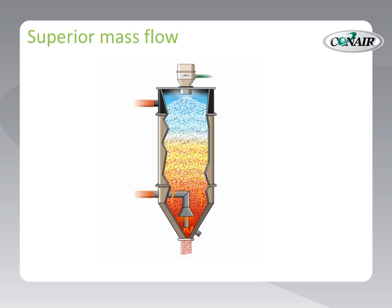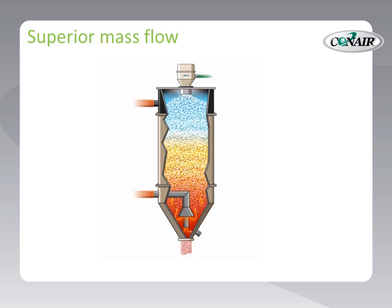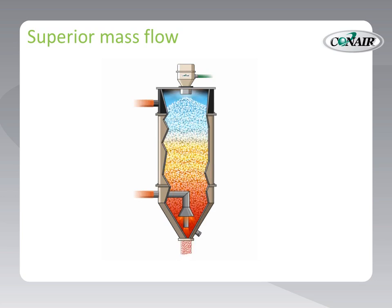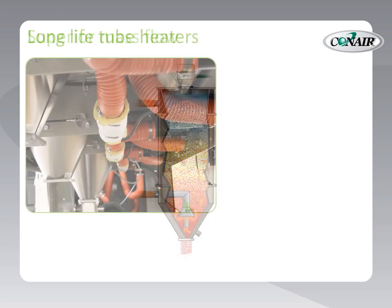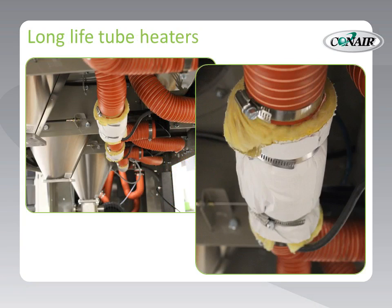Superior mass flow — no vessel on the market dries plastic pellets and regrind better than Conair's stainless steel drying hoppers. Long life tube heaters: a new way to heat. The heater element is inside the air supply tubing for amazing energy savings, long life, and easy removal and replacement if ever needed.